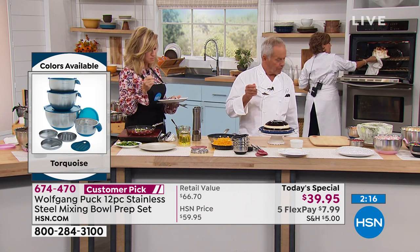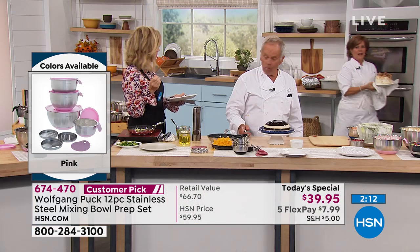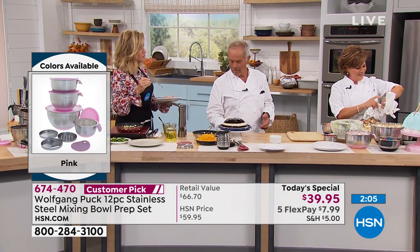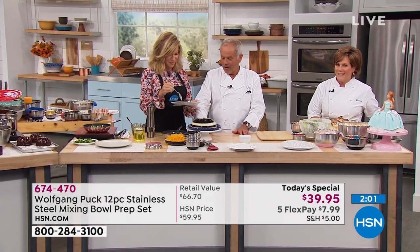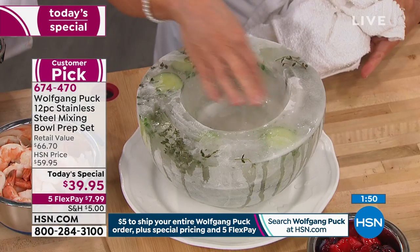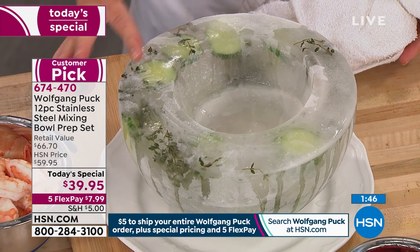It's powdered sugar. That tastes delicious — the coffee is not so sweet so you get a good balance. Now what is this? Look at this ice mold. That's the biggest bowl, five quart, and then the one quart — just tape them together, fill it with water, and we added some herbs and some cucumbers. You've got a really cool way to keep whatever you want to serve cold, and it looks amazing — but so inexpensive.